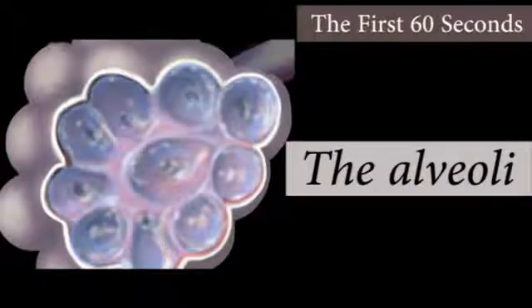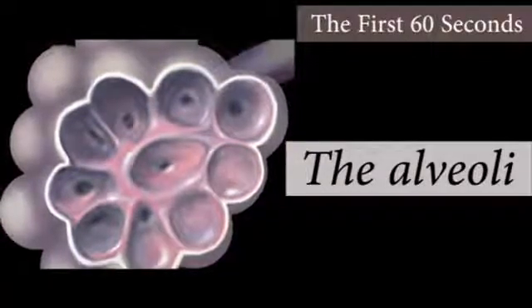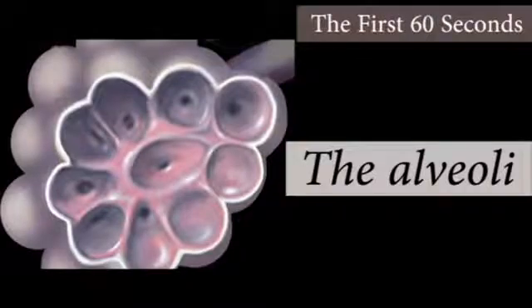Immature lungs produce little or no surfactant, which is the underlying cause of respiratory distress in the premature infant.